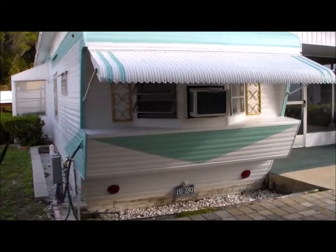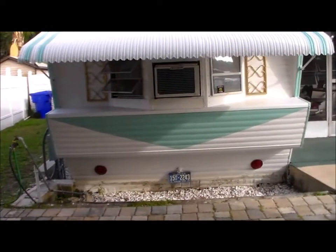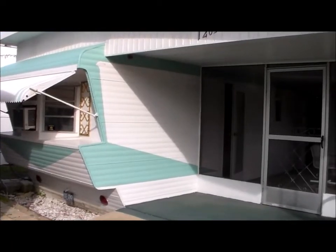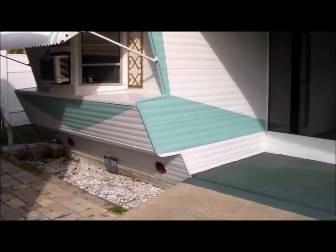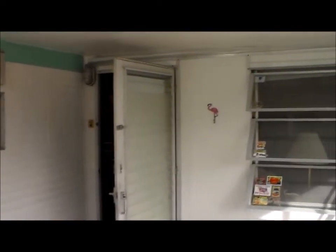The trailer does have a roof over, but other than that it's pretty original. As mobile homes did at that era, it's got its tail lights and license plate. The mobile home also has an attached floor-to-ceiling room added to it.